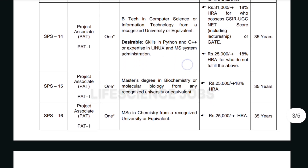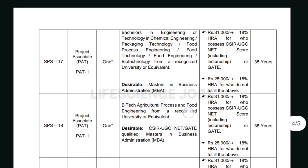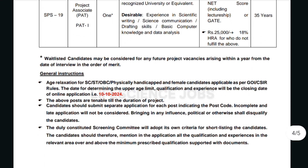For SPS15, for the role of Project Associate, they require a master's degree in biochemistry or molecular biology from any recognized university or equivalent, and the salary will be 25,000 per month. For SPS16 also, they require MSc in chemistry from a recognized university.